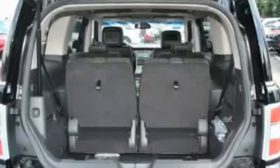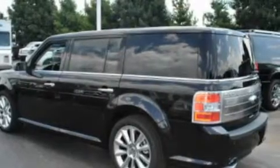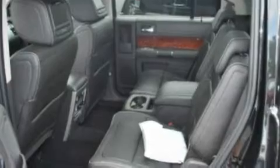Additional features include a security system, a low tire pressure indicator, cruise control, and power-adjustable gas and brake pedals that enable you to change their height and distance to fit your body, rather than you fitting to their positions.